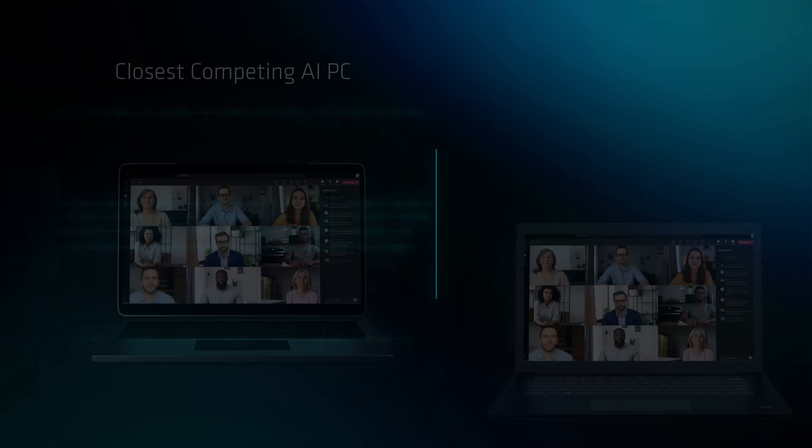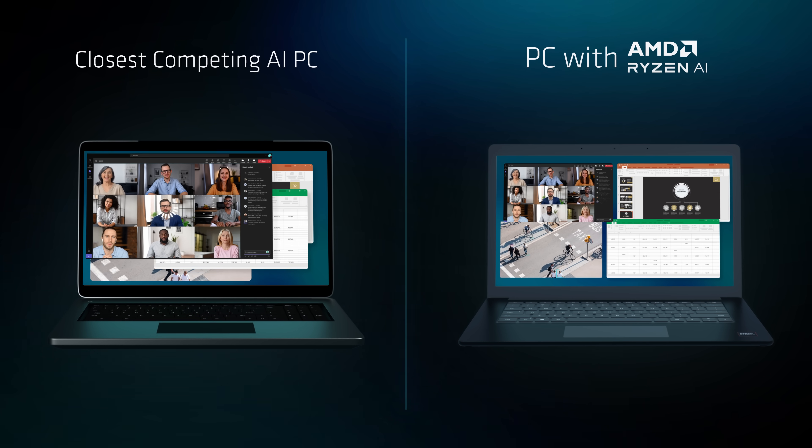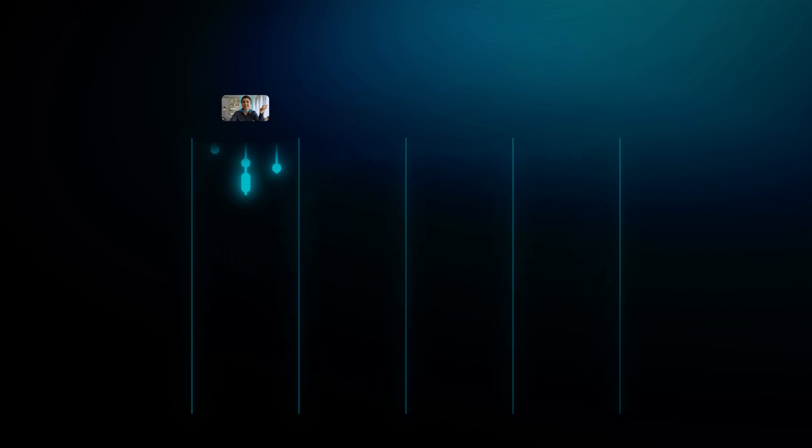And when compared to the closest competing AI PC on the market, PCs powered with AMD Ryzen AI perform multitasking commercial workloads, like this one, significantly faster.